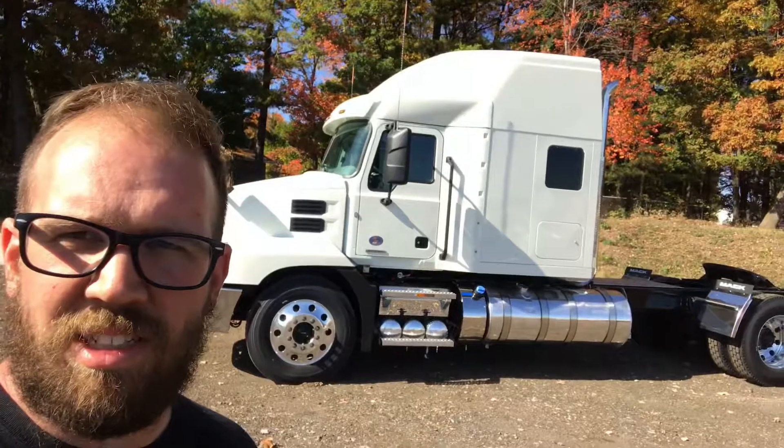Hey everybody, today I am at McDevitt Trucks in Manchester, New Hampshire, and we are looking at a 2020 Mack Anthem. The Anthem came out a couple years ago, and I think this is the nicest version they've come out with so far. I'm going to give you a quick tour of it — let me know what you guys think. Subscribe so you can keep seeing some of these sweet walk-around videos.